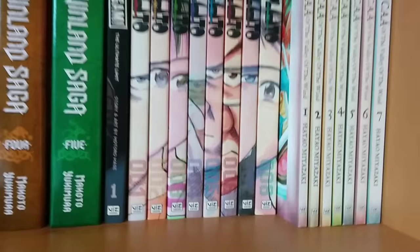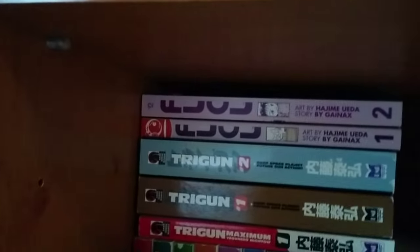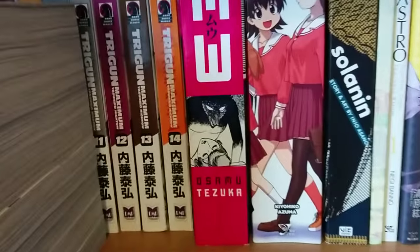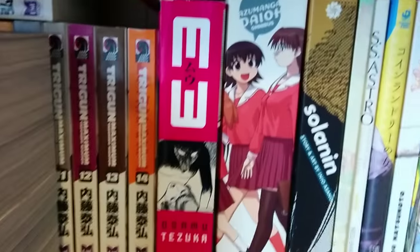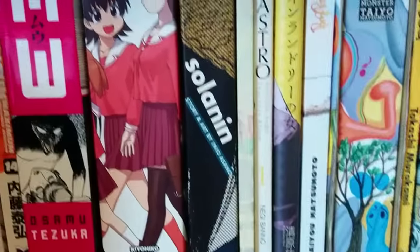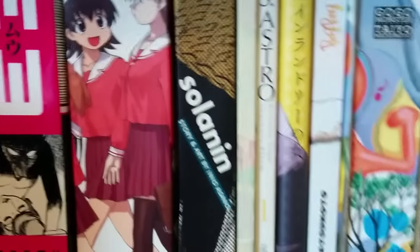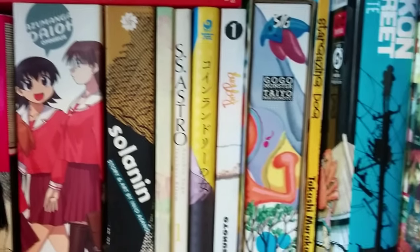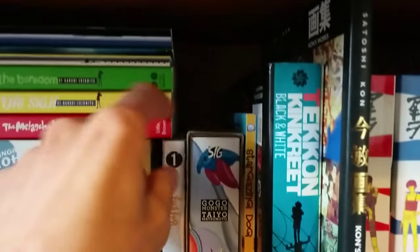We've got Ikigami volume 1, Pluto volumes 1 to 8 by Naoki Urasawa, Nausicaä of the Valley of the Wind by Hayao Miyazaki of course, FLCL, Trigun volumes 1 and 2, then Trigun Maximum volumes 1 to 14 which is the full set. We've got Mushishi volumes 1 to 10 — still missing volume 6 which is going to be ridiculous prices online. MW by Tezuka, Azumanga Daioh, Solanin, Town of Evening Calm Country of Cherry Blossoms.